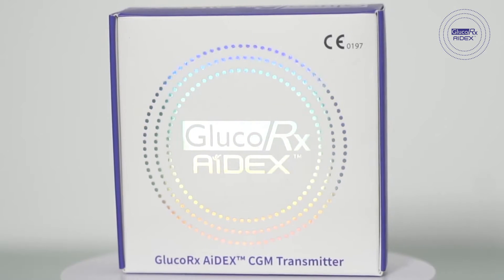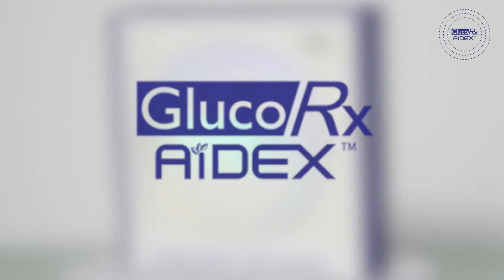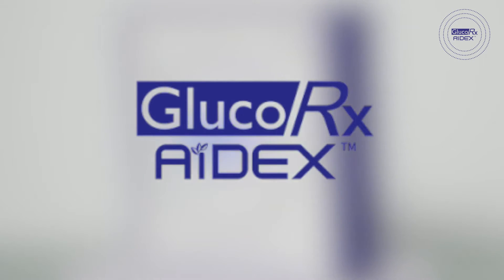This is the GlucoRx 8X, an affordable continuous glucose monitoring system available on prescription.